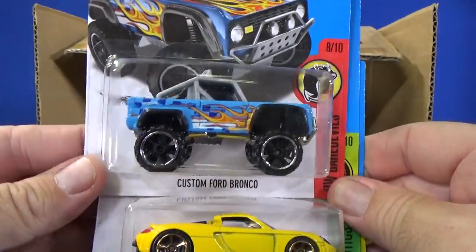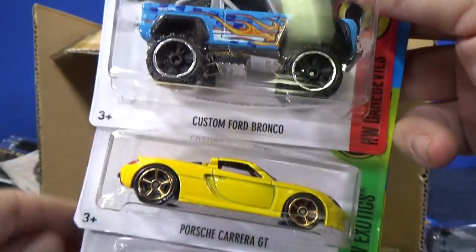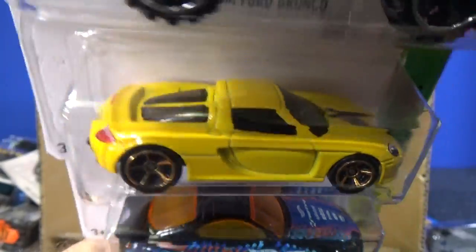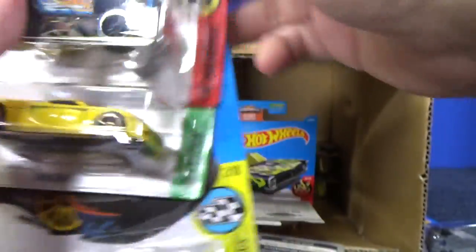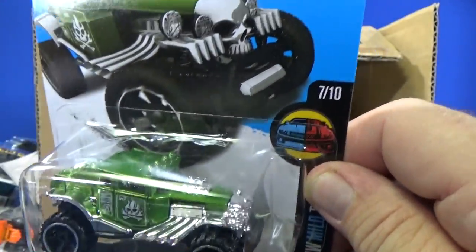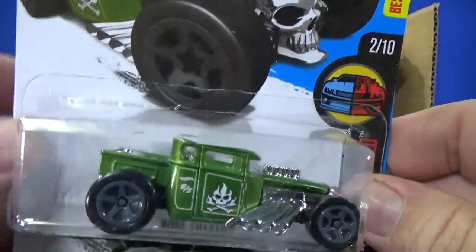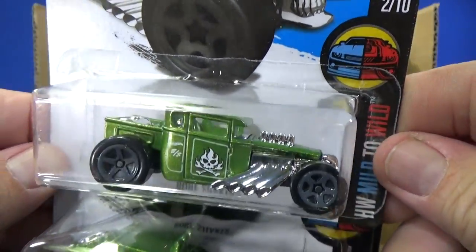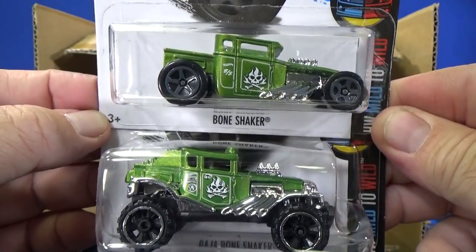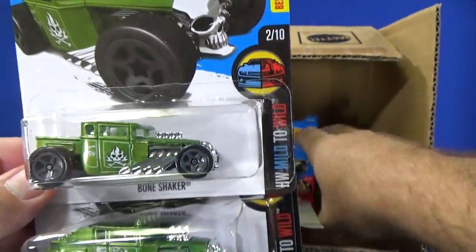Here we have the custom Ford Bronco — there's been a casting change in the back, so if you're a fan of this casting, it has been changed. Moving on: Porsche Carrera GT. Here we have the Toyota Supra. And here we have the Baja Bone Shaker. So we have two samples of the Bone Shaker in this case — the Baja Bone Shaker and the original version, which is in the Mild to Wild series. I don't know which one's mild and which one's wild.